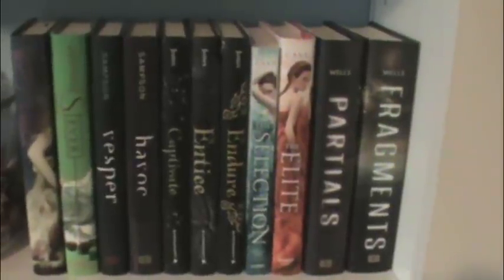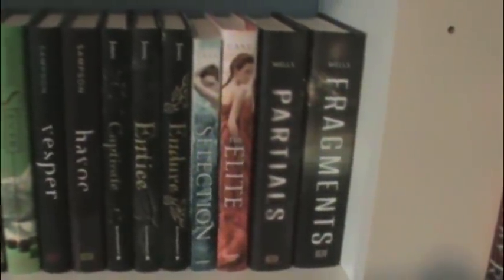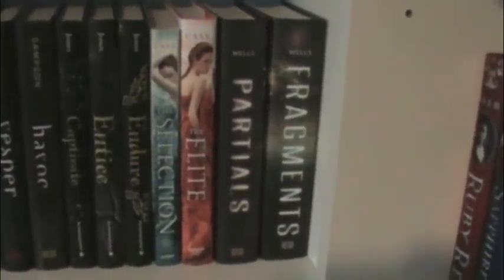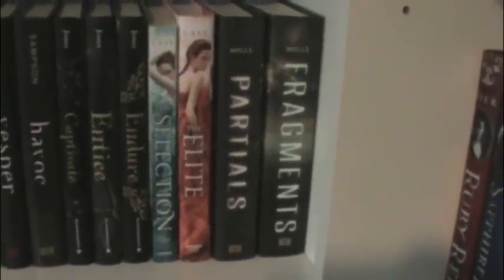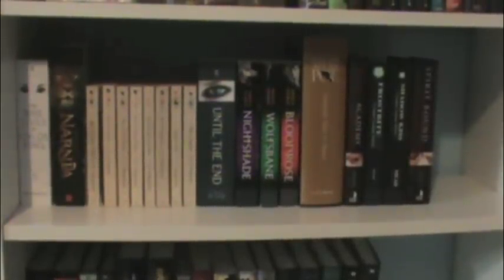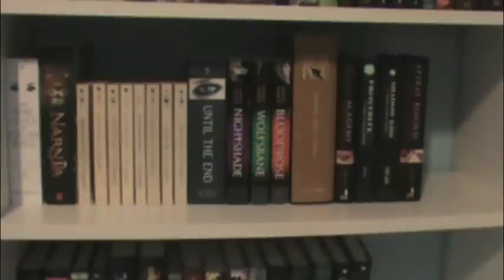Then I have The Selection and The Elite by Kiera Cass, and the other one's not released yet. Then I have Partials and Fragments by Dan Wells, and apparently there's a third book — I didn't know that; I thought the sequence meant just two books. I would have taken the time to pull out all the books and show you the covers, but since I have so many books that would have taken forever.